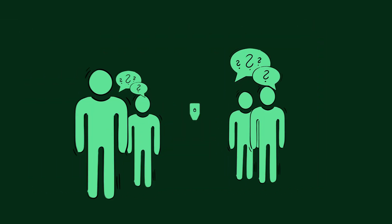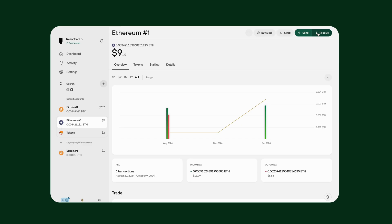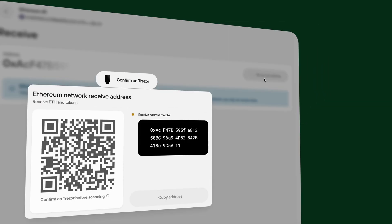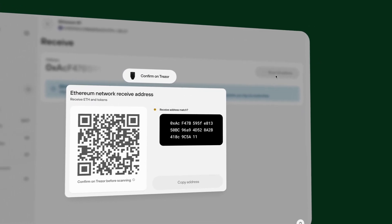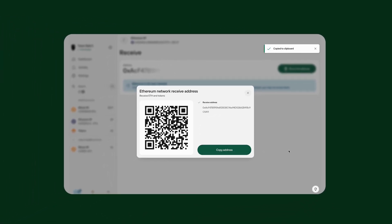Let's start with how to receive tokens safely. Click Receive, then Show Full Address. Confirm the address on your Trezor device. Copy this address from Trezor Suite and paste it into the wallet or exchange you're sending tokens from. Read the address after you've copied and pasted it, and make sure it lines up with the address displayed in Trezor Suite.